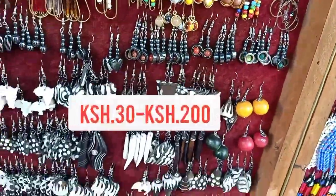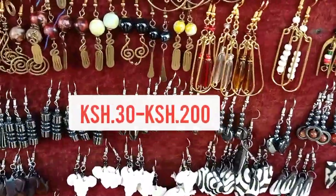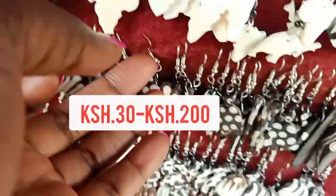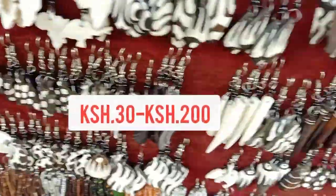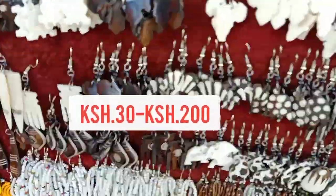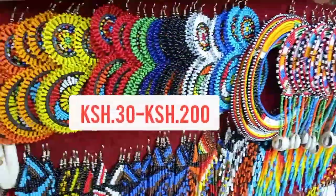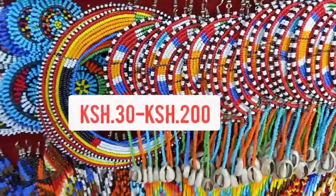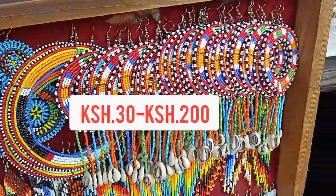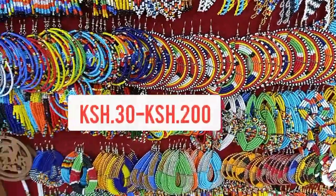They also have beautiful earrings in different sizes, made of different materials — some are plastic, some are made of beads, some are made of brass, and some are coated gold. Have a look. I think anyone can find something for herself here, so keep watching for more goodies.